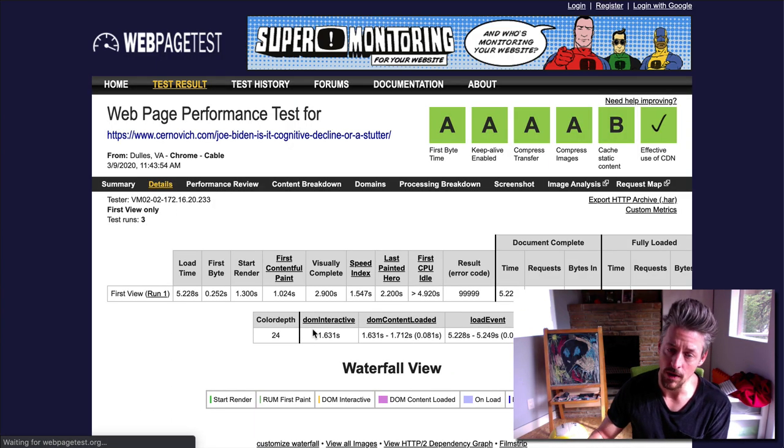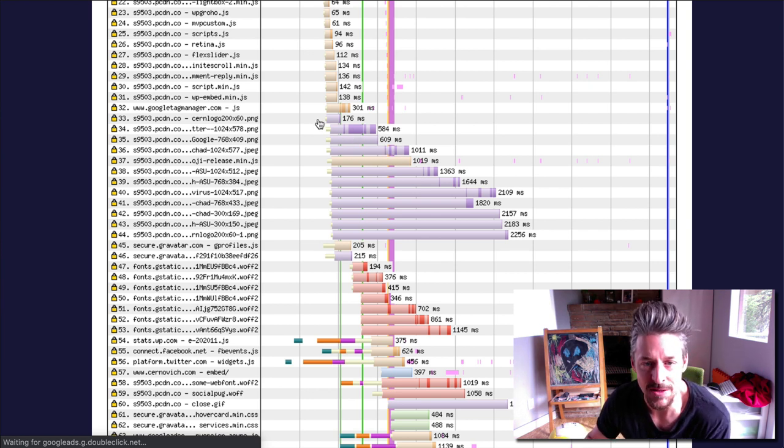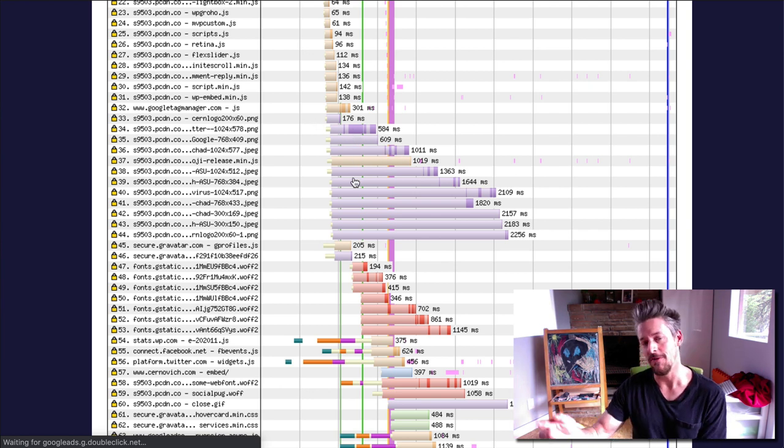In the waterfall view, we're seeing similar things to the homepage — scripts, fonts, CSS files loading. There are tons of images taking a long time to load. All four of the big ones are taking over two seconds. One is almost two seconds, one over a second and a half. Every image on this page except for one is taking over 500 milliseconds to load. Those images need to be compressed.